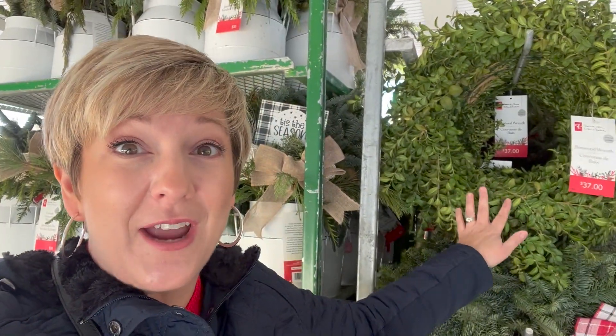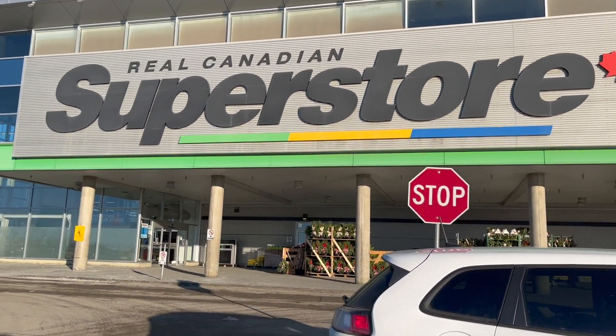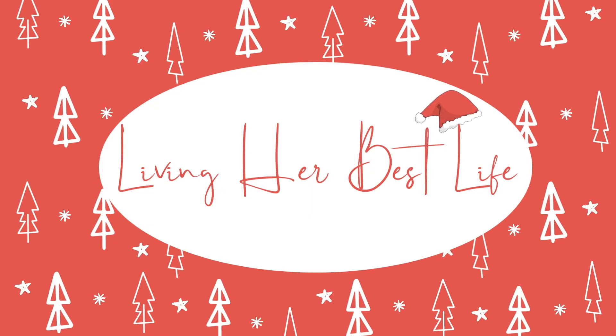I am back here at the Real Canadian Superstore to show you all of their Christmas decor. Often people forget about checking out PC for all of their wonderful Christmas decorations, but I'm starting outside because they have some gorgeous fresh evergreen and greenery and it smells heavenly. If you're new to my channel, welcome. My name is Angela and I like to go shopping to find you the very best products for the very best price. So click that subscribe button and let's go shopping.